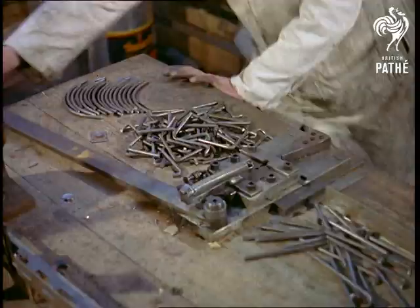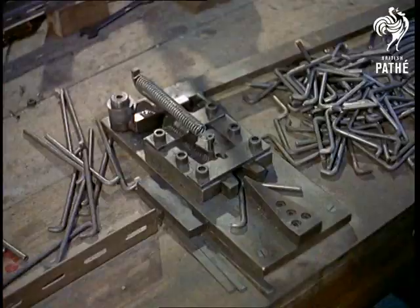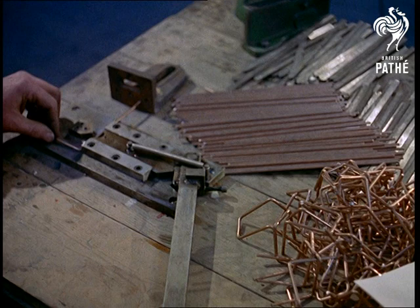With just a drawing for guidance, craftsmen at this factory in Clerkenwell, London, bend strips of wire to the required shape, in this case for the arms and legs of a skier.